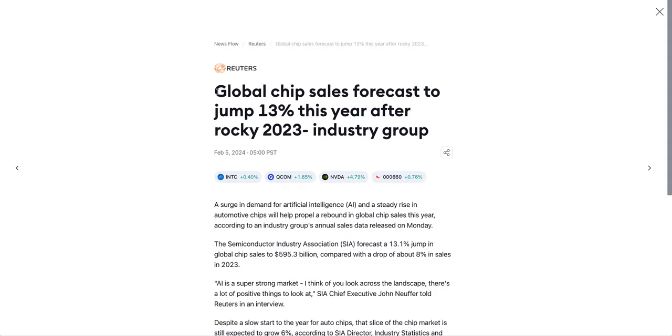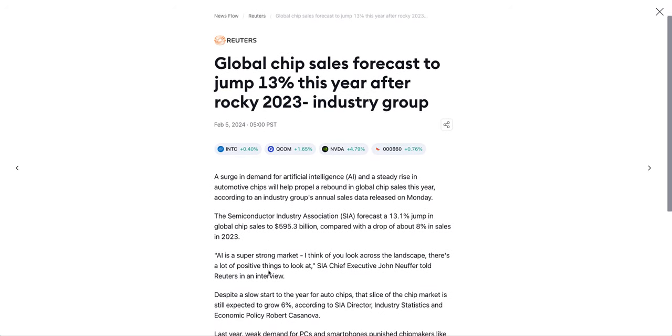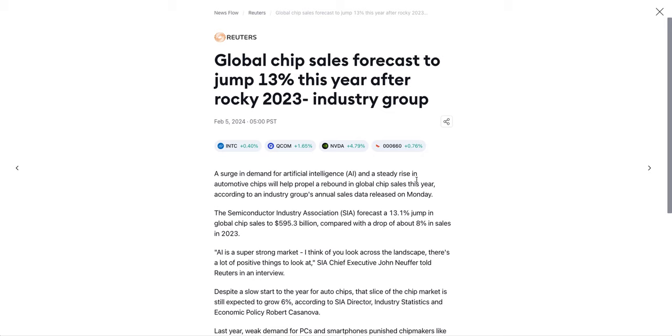Global chip sales are forecast to jump 13% this year after a rocky 2023, per the industry group. A surge in demand for artificial intelligence and a steady rise in automotive chips will help propel a rebound in the chip sector.